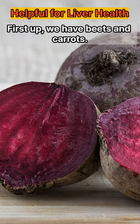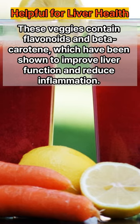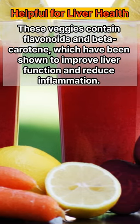First up, we have beets and carrots. These veggies contain flavonoids and beta-carotene, which have been shown to improve liver function and reduce inflammation.